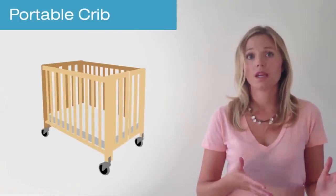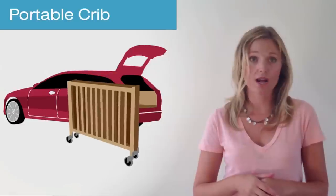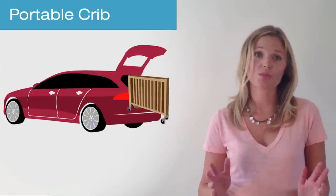A portable crib is either a full-size or a mini crib. It's normally wood and it folds away for storage when it's not in use. Portable cribs are lightweight and can be put in the car for travel, and they're essential for trips to grandma's house.